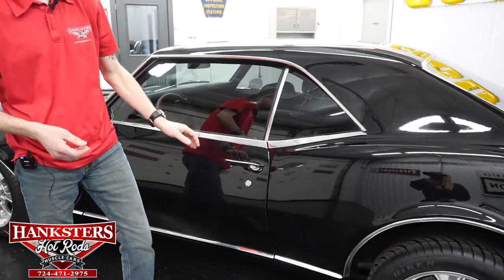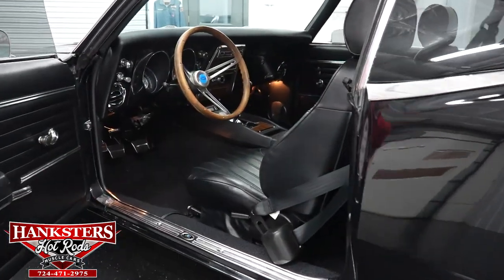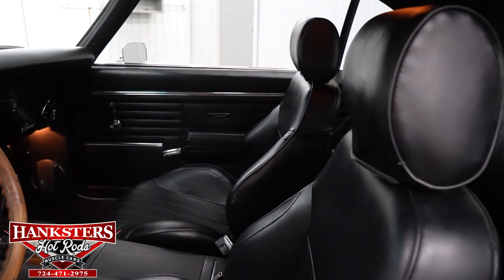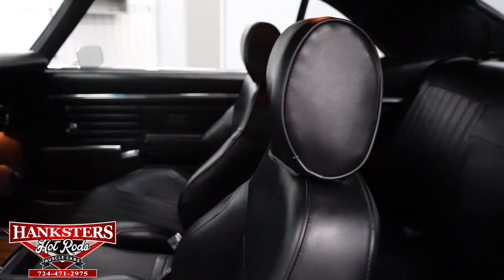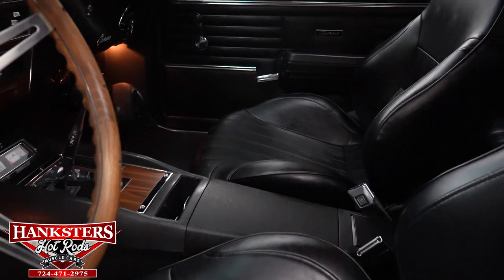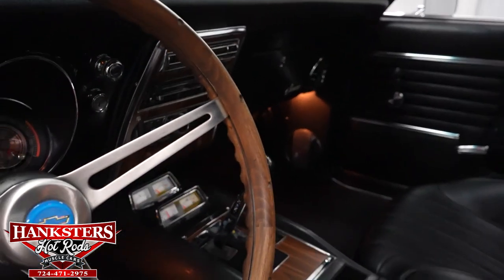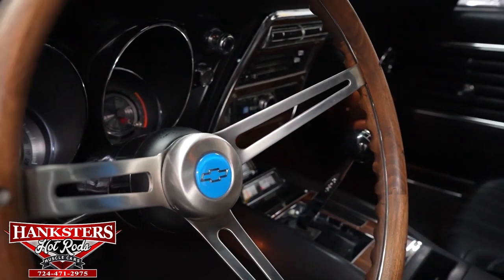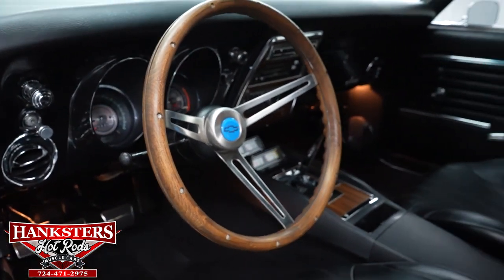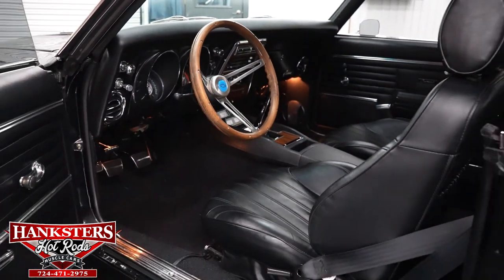We're going to pop the driver's side door open and go over everything in the interior. We do have seat belts front and rear. We've got the Pro Car bucket seats in the front, and a full-length center floor console. There are gauges in front of the shifter — that is a Hurst five-speed manual shifter. The carpet, dash, door panels, and seats are all in fantastic shape — very nice condition.